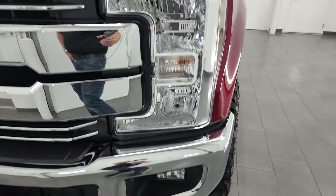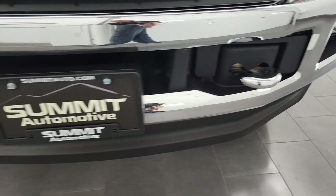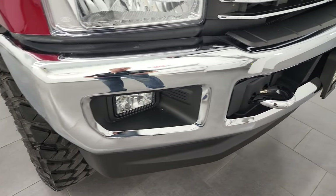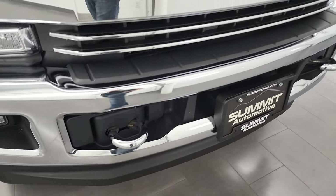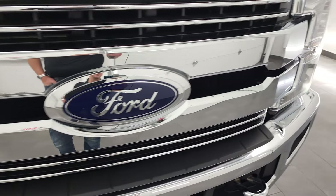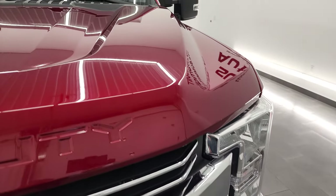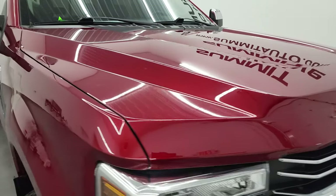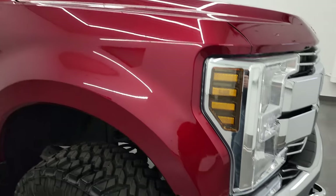No dents or dings on that front fender. Front bumper and lower valence are absolutely perfect. It does have the chrome appearance package which gives you the chrome tow hooks, the chrome trimmed grille, chrome mirrors and the chrome tipped exhaust. Hood is in fantastic condition — didn't see any major dents or dings on there.